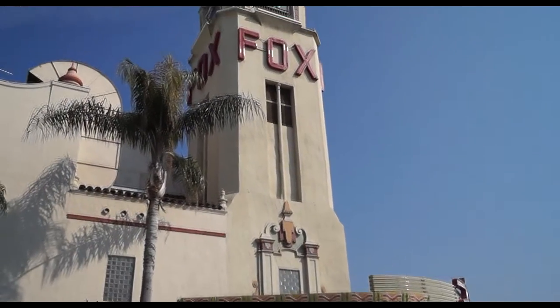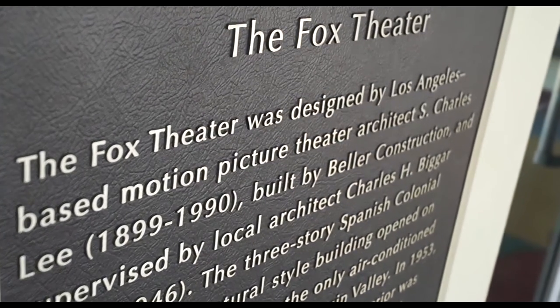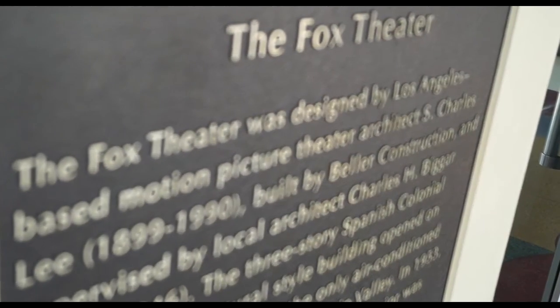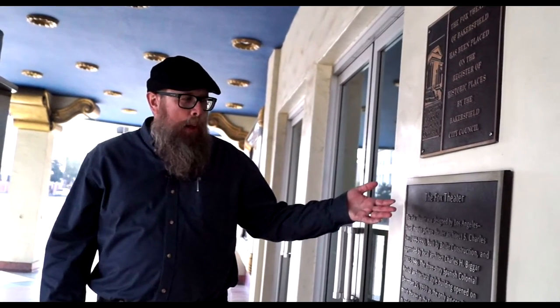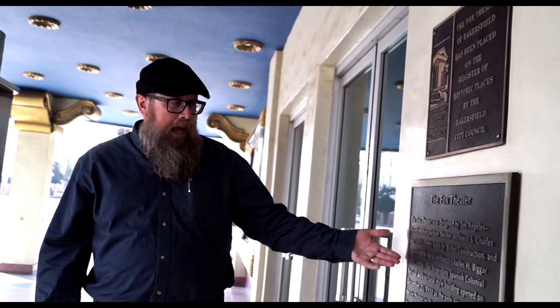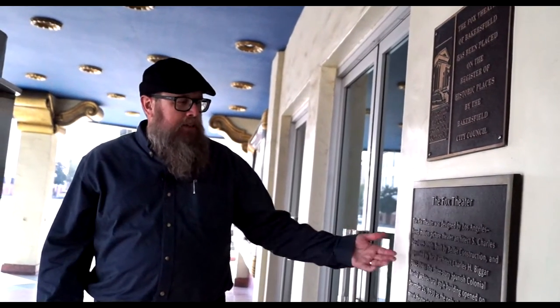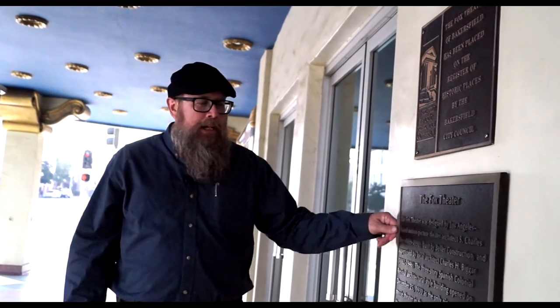When you look at the history of the Fox Theater, you'll find two conflicting things: S. Charles Lee is listed as the architect, but so is Charles Bigger. The Fox Theater was a chain out of Los Angeles, and S. Charles Lee was designing the Fox Cedars for that chain, but he didn't come to Bakersfield to build it. They hired Charles Bigger, who designed many buildings in downtown Bakersfield and many buildings at Bakersfield High School and East Bakersfield High School. When it first opened in 1930 on Christmas Day, it was a three-story Spanish colonial revival building, and it remained so until 1953 when it changed over to a Mediterranean village interior that was more art deco — and that's what we see today.